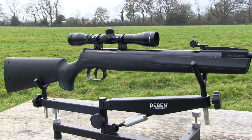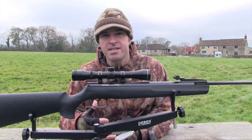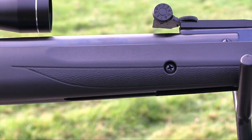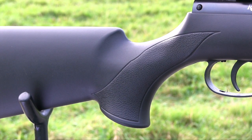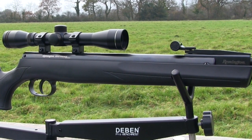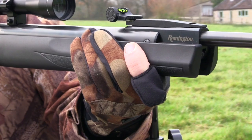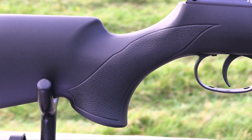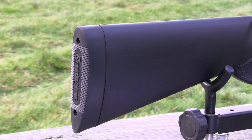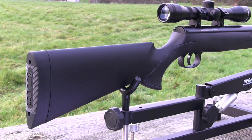The synthetic stock keeps weight comfortably below 4kg so it's very manageable once you've got it shouldered. It's not quite as elegant looking as the wooden version but it still suits the gun and is very robust, so you don't need to worry about it picking up the occasional knock in the field. There's stippling on either side of the forend and pistol grip, making for a really secure hold. For an ambidextrous stock, the fit is very good.